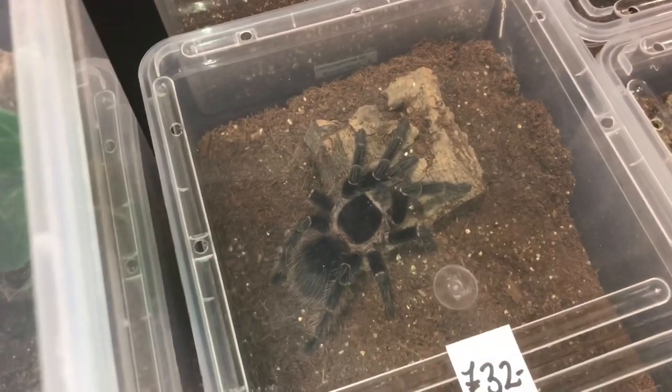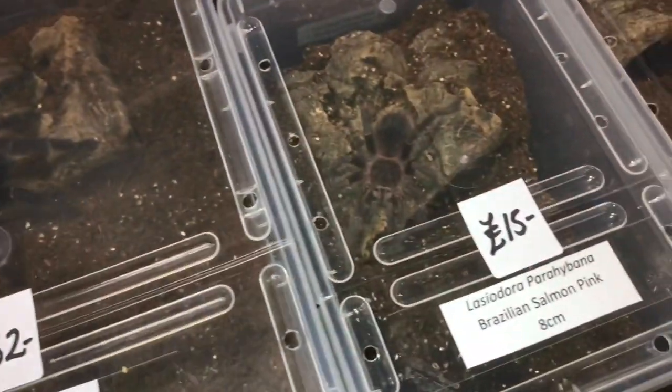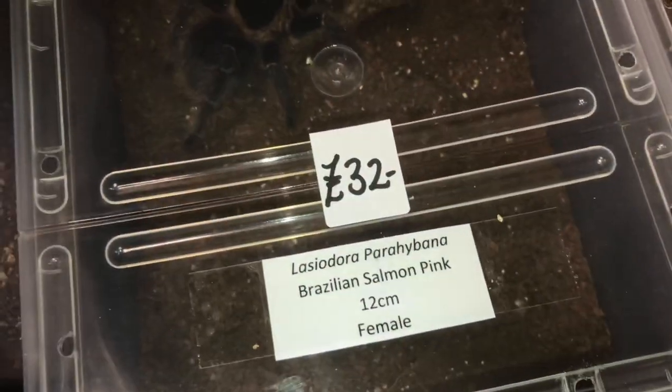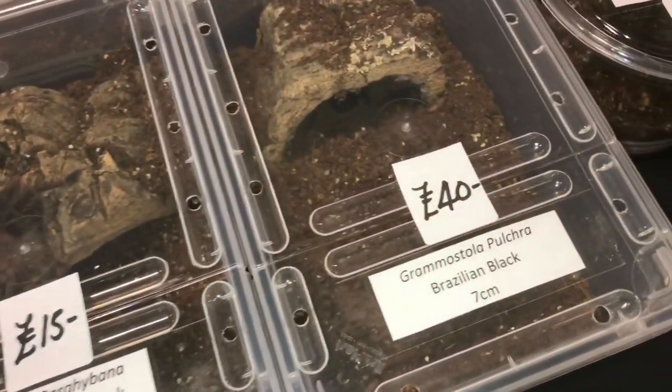I've got a couple of LPs, Singapore Blue, Curly Hair, Blackie Palmer, Alba Palosan — no, sorry, it's an LP, sorry about that. A couple of LPs and a G. Porteri as well.